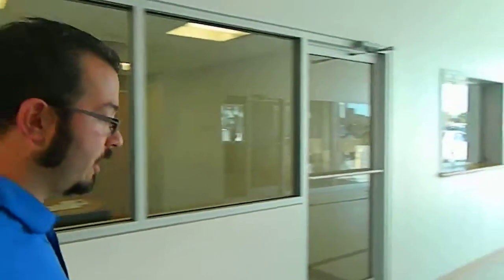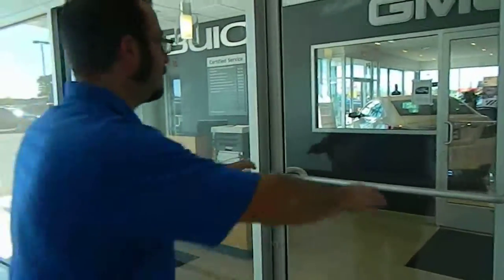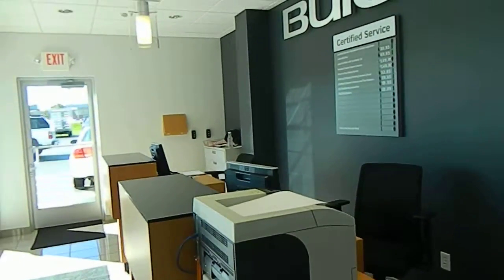Over here is our cashiers — we have Lori here. I'll take you to our parts department. This here is our service advisors area.